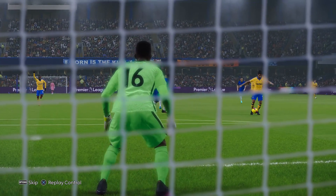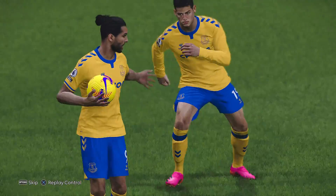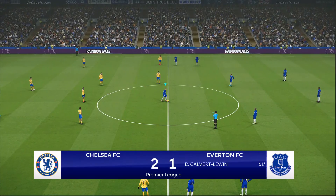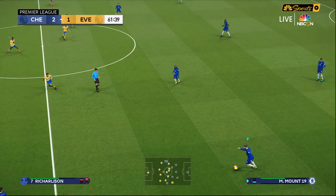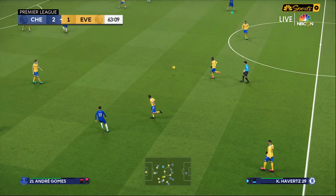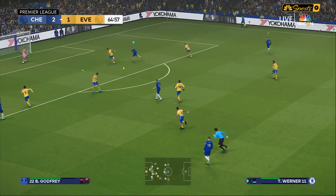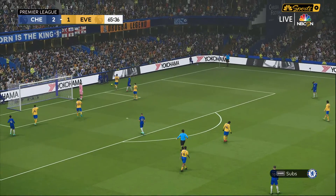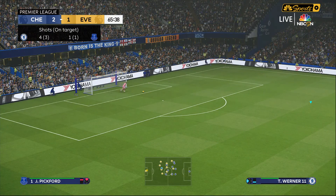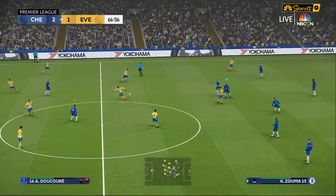It seemed like Everton were hapless, but not so fast — it's a one-score affair now. 2-1 Chelsea, just past the hour mark. Everton are looking a little more spry and pressing a little more. Werner can't get to that ball from Ziyech. New life breathed into Everton in the 66th minute — a thunderbolt from Calvert-Lewin from distance.